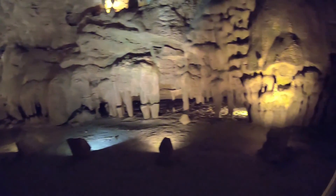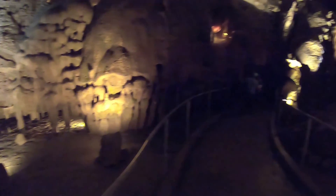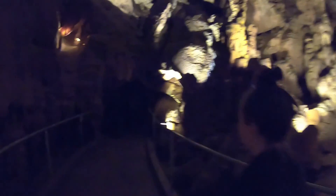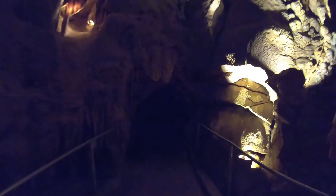Cave-ception - a tunnel within a cave. There is a tunnel in there. Alright, time to duck a little bit and I'll see you on the other side.